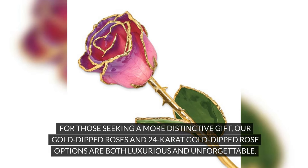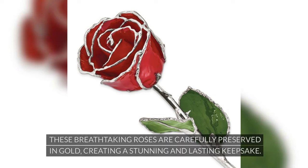For those seeking a more distinctive gift, our gold-dipped roses and 24 karat gold-dipped rose options are both luxurious and unforgettable. These breathtaking roses are carefully preserved in gold, creating a stunning and lasting keepsake.